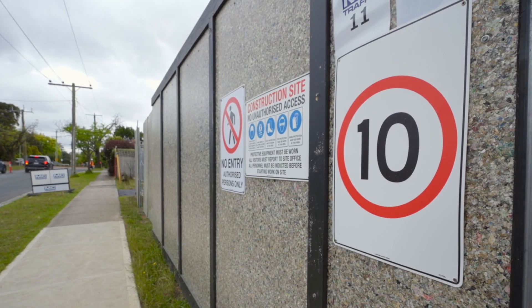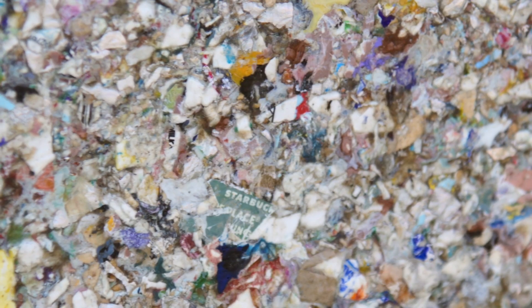Barriers aren't the only thing we're installing across the project. You may have seen these temporary noise walls, helping to reduce noise for locals while we work.